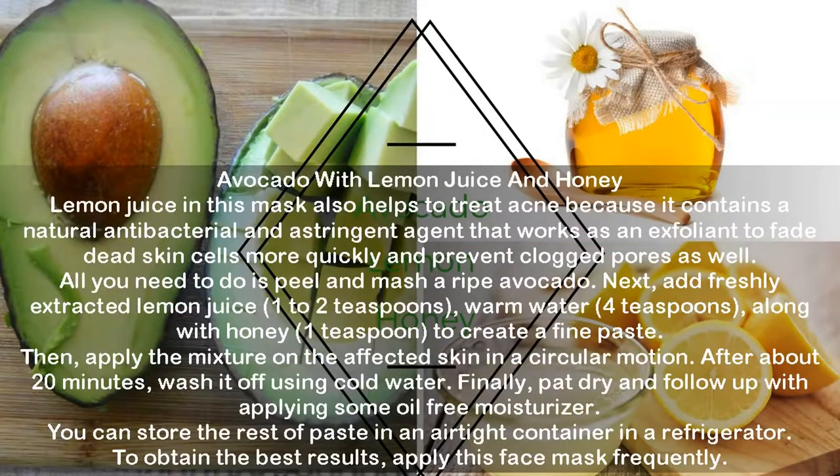Avocado with Lemon Juice and Honey. Lemon juice also helps treat acne because it contains a natural antibacterial and astringent agent that works as an exfoliant to fade dead skin cells more quickly and prevent clogged pores. Peel and mash a ripe avocado. Add freshly extracted lemon juice (1-2 teaspoons), warm water (4 teaspoons), and honey (1 teaspoon) to create a fine paste. Apply the mixture on the affected skin in a circular motion. After about 20 minutes, wash off using cold water, pat dry, and follow up with an oil-free moisturizer. Store remaining paste in an airtight container in the refrigerator. Apply this face mask frequently for best results.